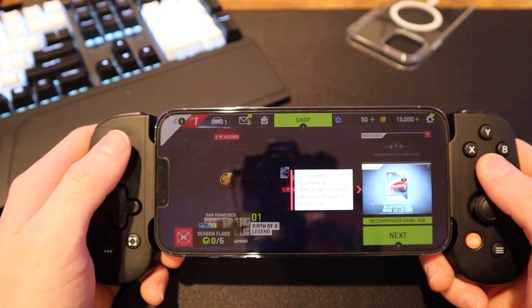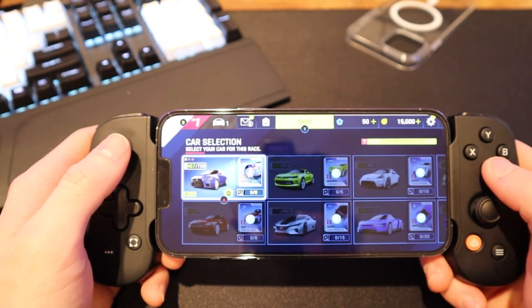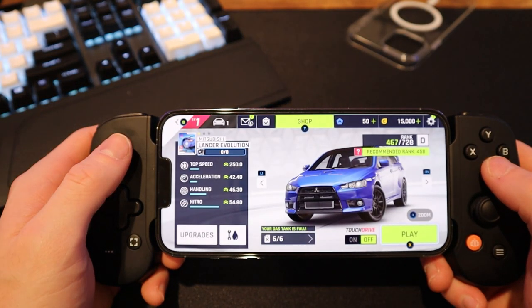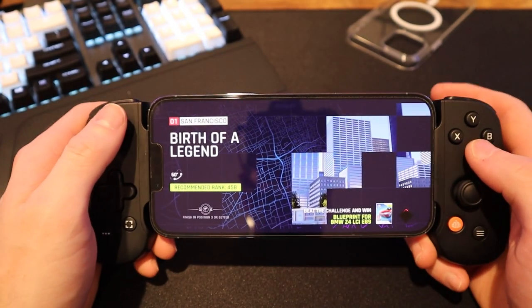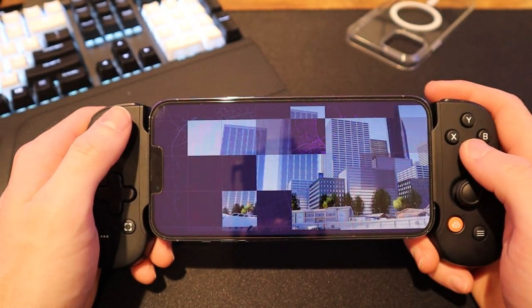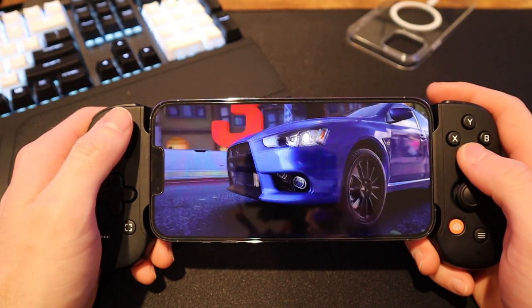Right away we'll launch Asphalt 9 and experience it on the iPhone 13 Pro Max — really, really nice. Colors look great, response is really, really good. There are very few games that are optimized for the 120Hz of the iPhone 13 Pro Max, but even at 60Hz this game looks fantastic.